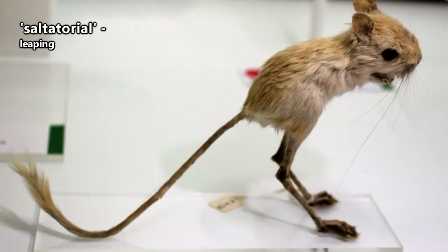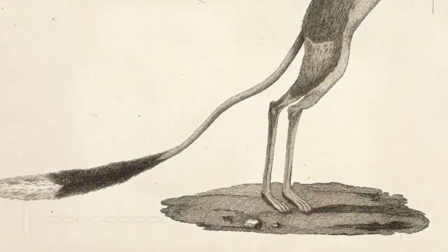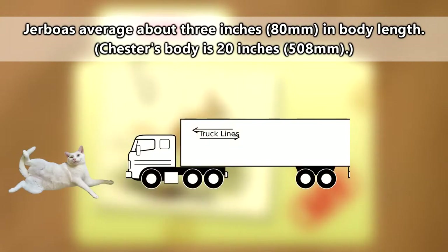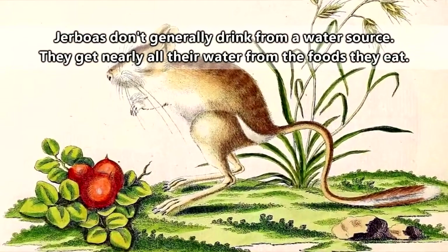Jerboas move in what's called a saltatorial manner, which basically means they jump using their hind legs. In a single leap, a jerboa can cover up to 10 feet. If Chester could jump like a jerboa, he would be able to jump a little more than the length of the average semi-truck.